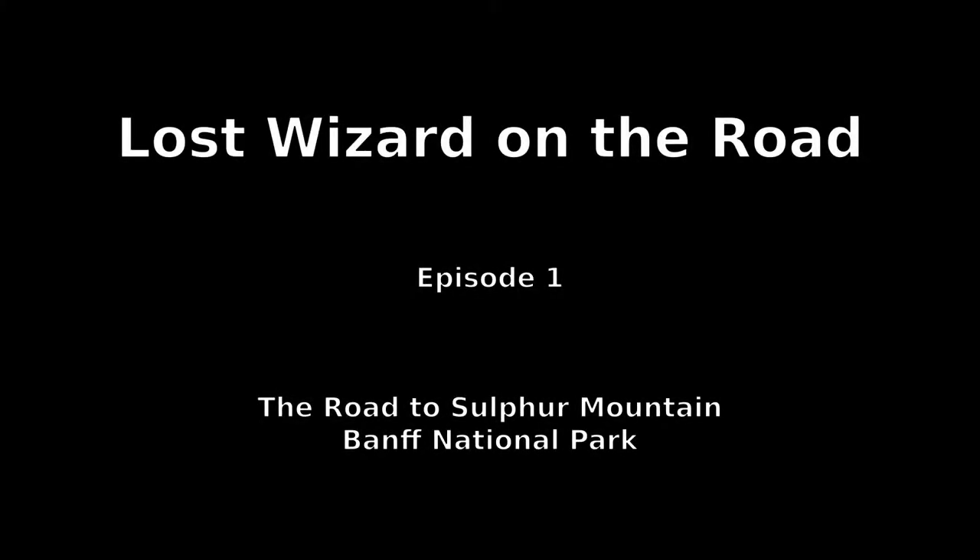Lost Wizard on the Road, Episode 1: The Road to Sulphur Mountain, Banff National Park.